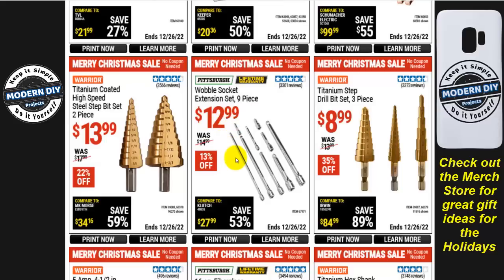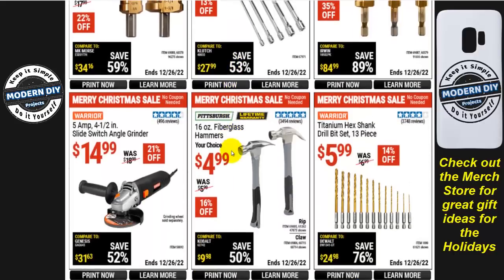The step drill bit wobble extension set, 9 pieces, is $13 — used to go on sale for $9 all the time, so everything's gone up. The Warrior slide switch angle grinder is $15. Framing hammers are $5. The Titanium hex shank drill bit set, 13 pieces, is $6, 14% off.